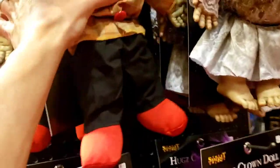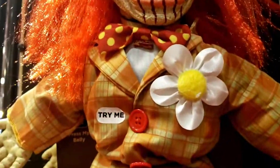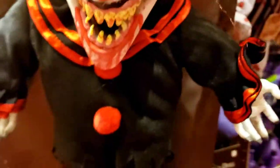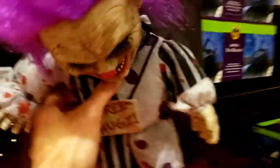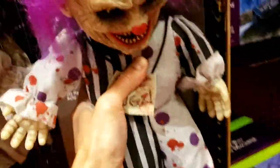Let's press this guy and see if it does anything. Alright let's press this guy. Let's go to Hugs - Hugs the Clown. I don't think it does anything. What about this? Oh oh!